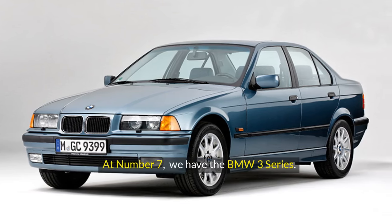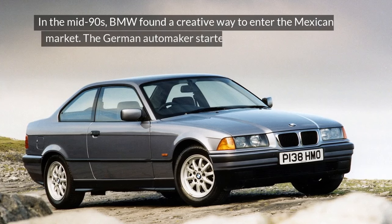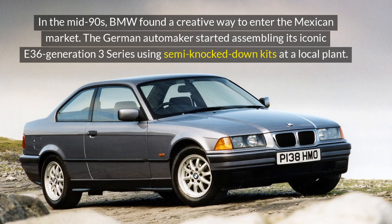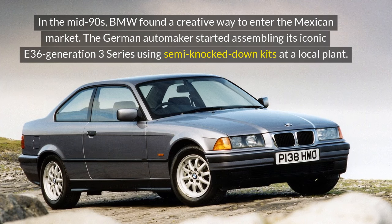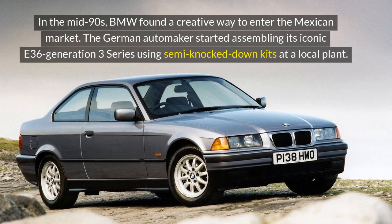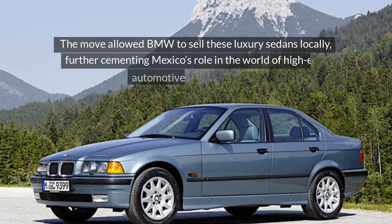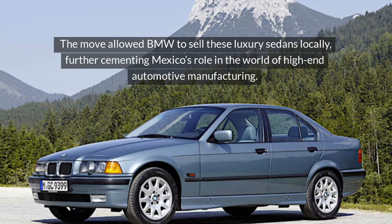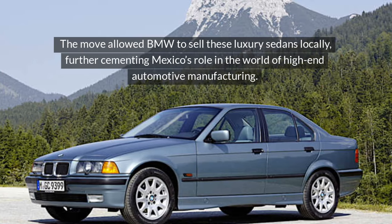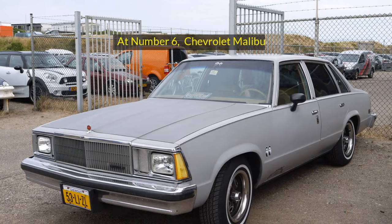At number 7, we have the BMW 3 Series. In the mid-90s, BMW found a creative way to enter the Mexican market. The German automaker started assembling its iconic E36 generation 3 Series using semi-knocked-down kits at a local plant. The move allowed BMW to sell these luxury sedans locally, further cementing Mexico's role in the world of high-end automotive manufacturing.